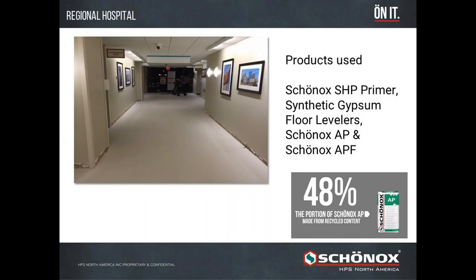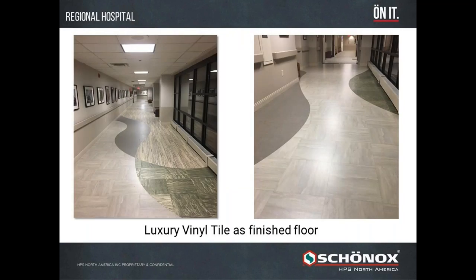We used Shonox SHP Primer — our non-porous primer — and then two synthetic gypsum levelers: Shonox AP and Shonox APF. Our APF is fiber-reinforced for good deflection properties and values. Shonox synthetic gypsum levelers don't have the same shrinkage as Portland-based levelers and can go over many different types of surfaces. Forty-eight percent of our synthetic gypsum products are made from recycled content. Here you see the finished poured floor and the finished luxury vinyl tile — a beautifully crafted Shonox Smooth Floor.